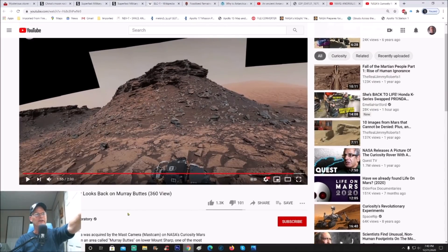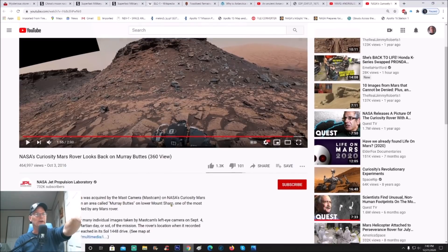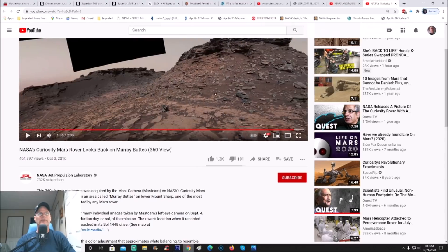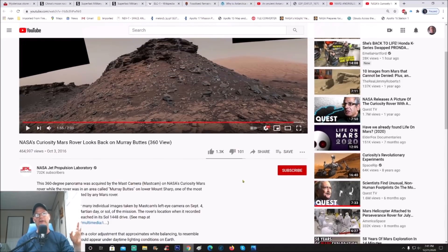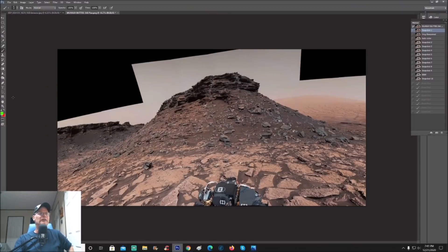Credit goes to NASA JPL — this is Murray Butte, and there's a 360-degree panorama you can actually move back and forth. You guys will get the link to check it out yourselves. It was acquired by the MastCam on NASA's Curiosity Mars rover while the rover was in the area called Murray Buttes on lower Mount Sharp — one of the most scenic landscapes yet visited by any Mars rover. The view stitches together many individual images taken by the MastCam's left eye camera on September 4th, 2016, at Sol 1448.